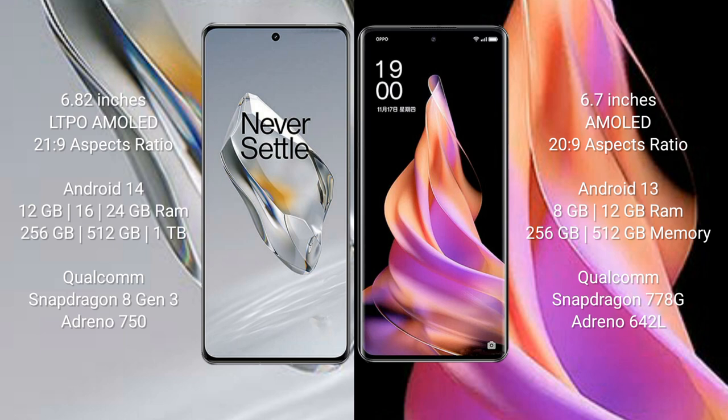The OnePlus 12 runs on the Android 14 operating system, while the OPPO Reno 9 runs on Android 13. The OnePlus 12 comes with 12GB, 16GB, or 24GB RAM and 256GB, 512GB, or 1TB internal storage, powered by the Qualcomm Snapdragon 8 Gen 3 processor with Adreno 750 GPU. The OPPO Reno 9 comes with 8GB RAM and 256GB or 512GB internal storage, with a Qualcomm Snapdragon 778G processor and Adreno 642L GPU.